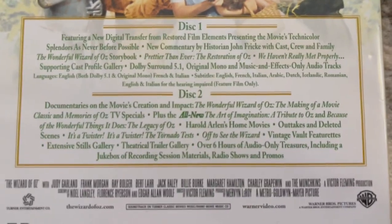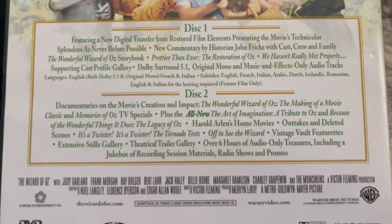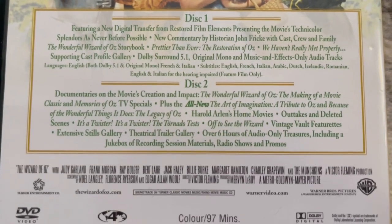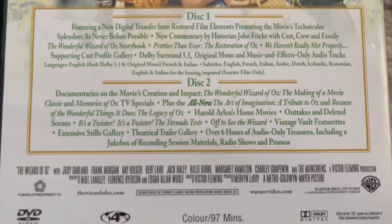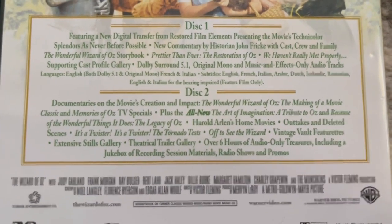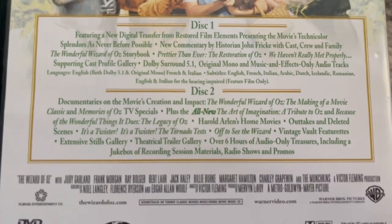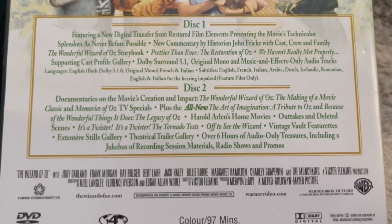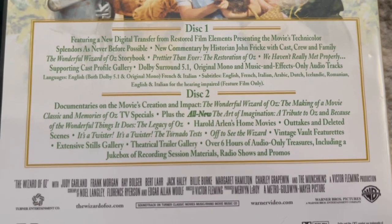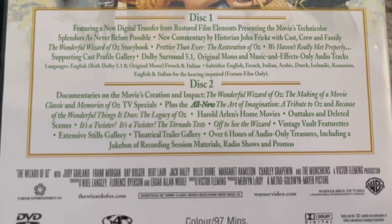And for disc two, documentaries on the movie's creation and impact. The Wonderful Wizard of Oz: The Making of a Movie Classic and Memories of Oz TV specials. Plus the all-new The Art of Imagination, A Tribute to Oz and Because of the Wonderful Things It Does, The Legacy of Oz, Harold Arlen's Home Movies, Outtakes and Deleted Scenes, It's a Twister - The Tornado Tests, Off to See the Wizard, Vintage Vault Featurettes, Extensive Stills Gallery, Theatrical Trailer Gallery, Over Six Hours of Audio-Only Treasures, Including a Jukebox of Recording Session Materials, Radio Shows, and Promos.